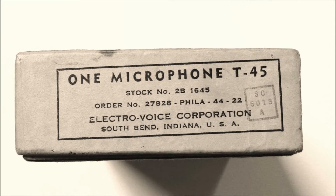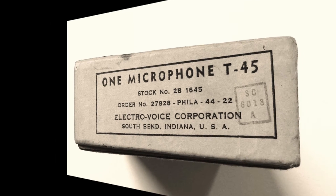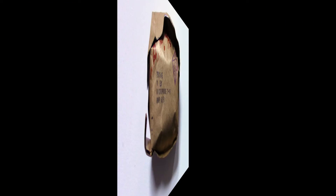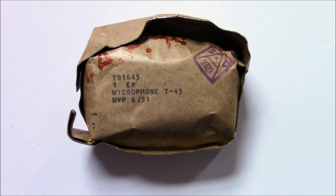When I saw this World War II Electro-Voice T45 advertised on eBay, I was immediately curious and clicked buy now. It was brand new and unopened and had been in its box in France since 1944.